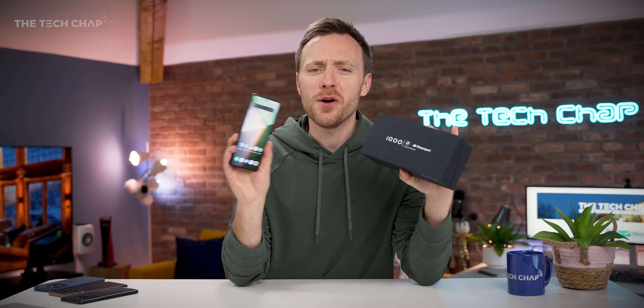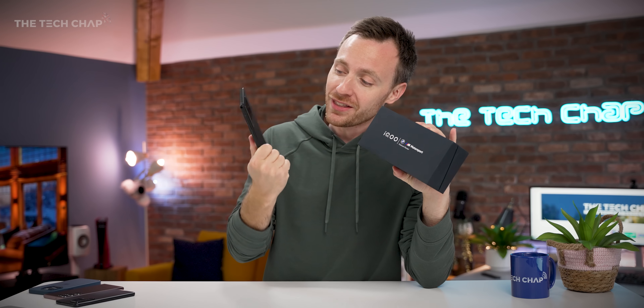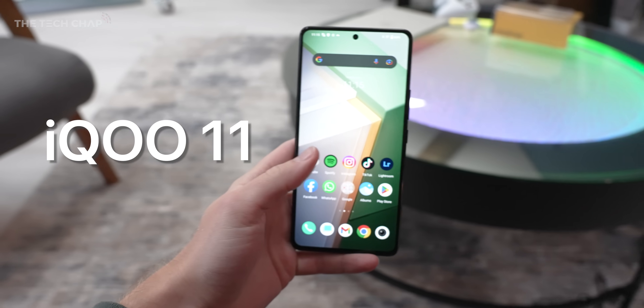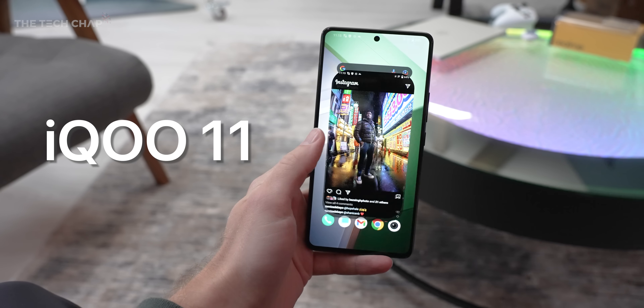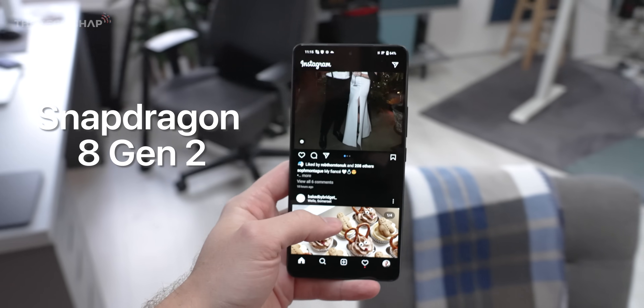Even if you have absolutely no intention of buying this phone, keep watching this video because right now this is the most powerful phone you can buy. This is the new iQoo 11 and it's the first phone to launch — or at least for me to get my hands on — with the brand spanking new Snapdragon 8 Gen 2 chip.